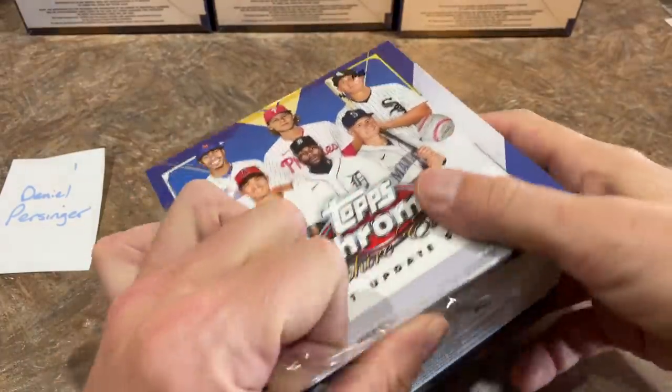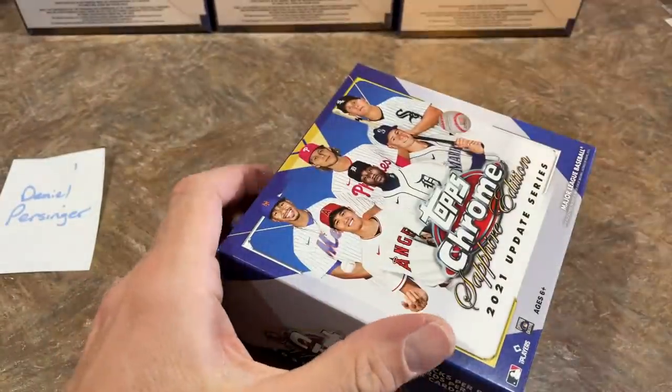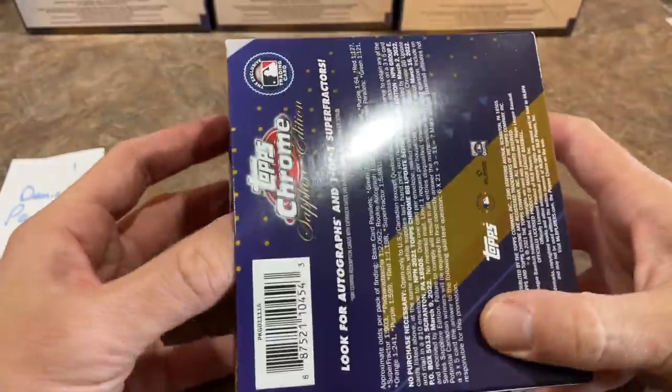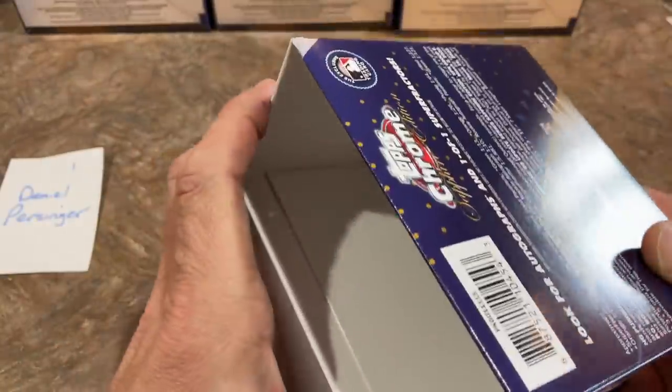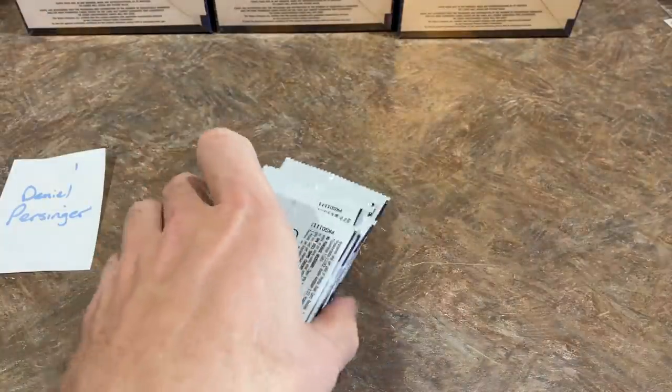Daniel's up first — good luck to you, Daniel. There are 330 cards in the update set and they chromed and sapphired them all up, so they'll look very nice. Hoping we can find some nice parallels in here. Here are our packs — there are eight total packs.